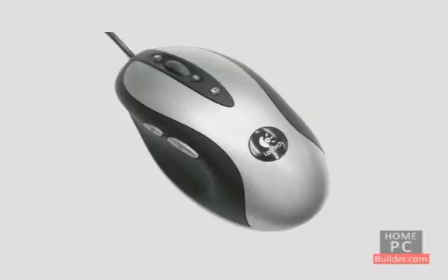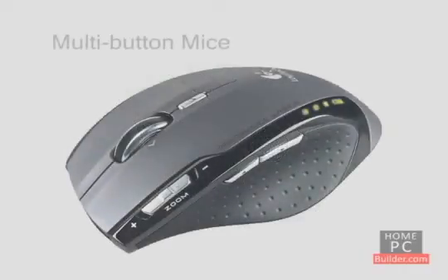Look for a mouse that fits well in your hand, with buttons you can easily reach. Mice can have several buttons. Along with the standard left and right buttons, there can be buttons that bring up your favorite search site, forward and backward buttons for your browser, as well as zoom buttons.